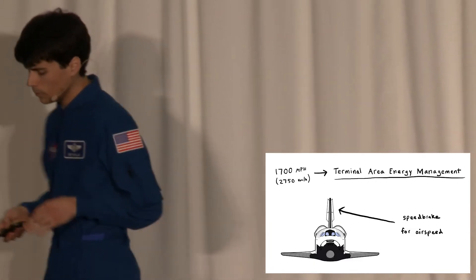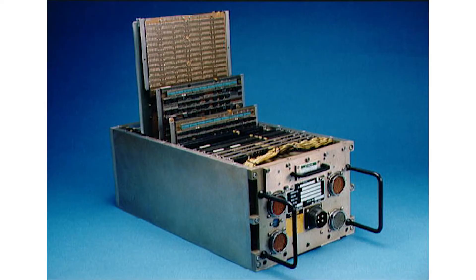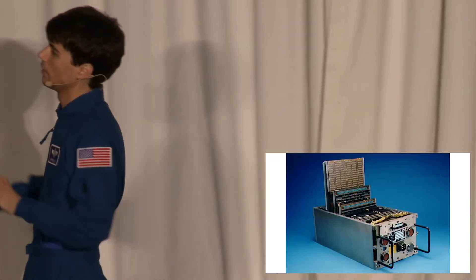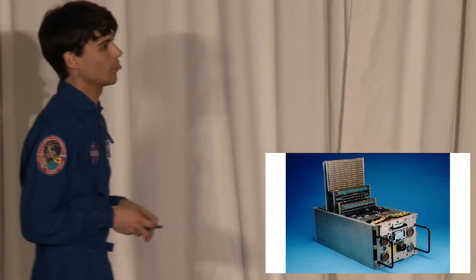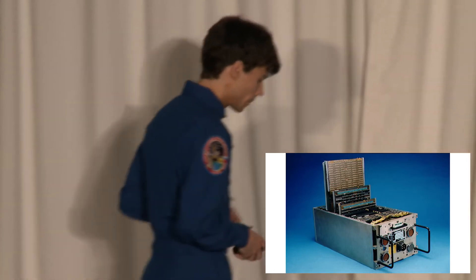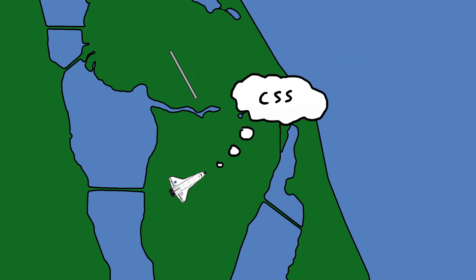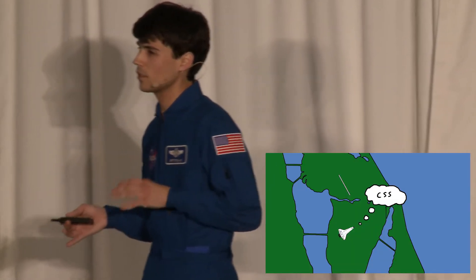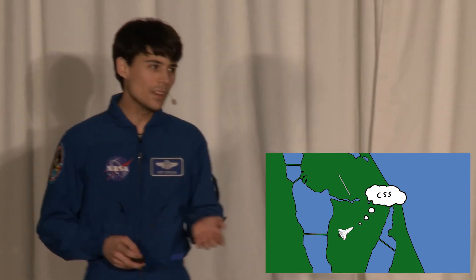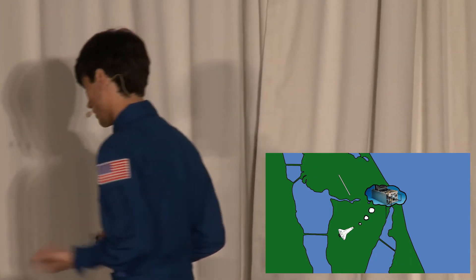Up to this point, we've been running on autopilot — run by five redundant computers, each with a whole megabyte of memory. You couldn't even fit a single cell phone photo on one of these, but it was pretty good at flying the shuttle. As we get towards the runway, the commander takes over manual flying in a mode called CSS — control-stick steering, not cascading style sheets. The shuttle is fly-by-wire, which means the computers run everything all the time — it's really just the computer pretending to let the humans fly.